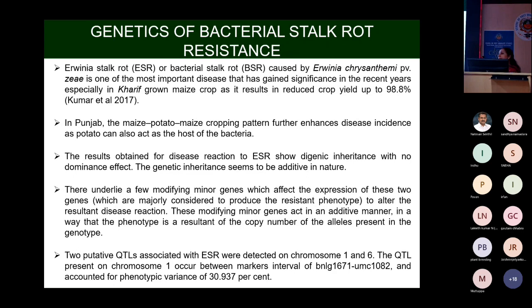We evaluated the F2 population from the cross CM143 × CM144, where CM144 is resistant to Ervinia stalk rot. After analyzing F2 and F2:3 progenies, we concluded that it showed digenic inheritance with no dominance effect, so the genetic inheritance appears to be additive in nature. Some minor modifier genes also affect the expression of these two genes.